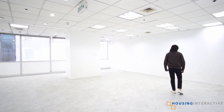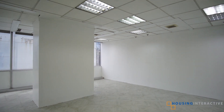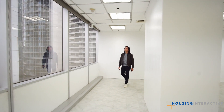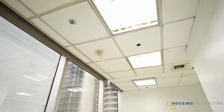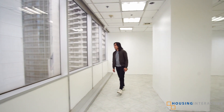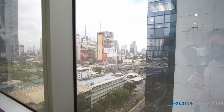This office is for lease and in as-is condition. This neat looking office is located on a mid-floor, giving you a great view of the Makati Avenue area.